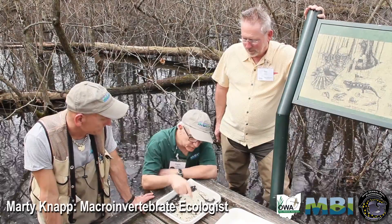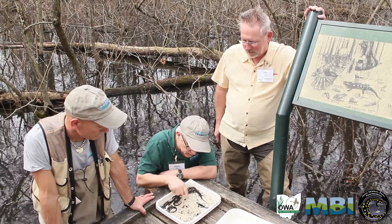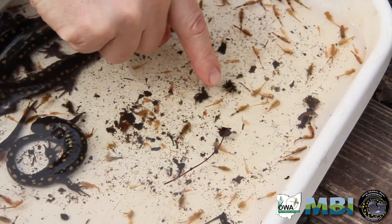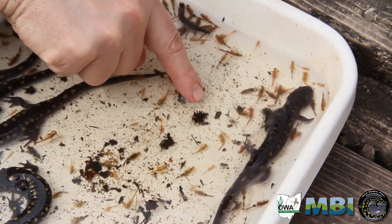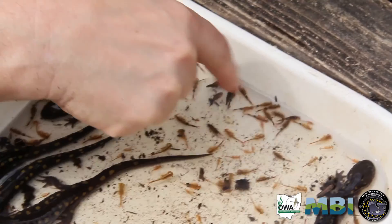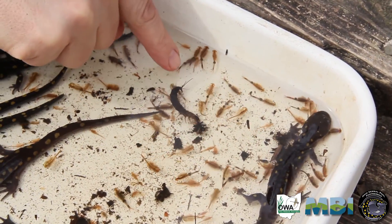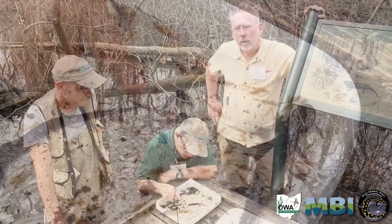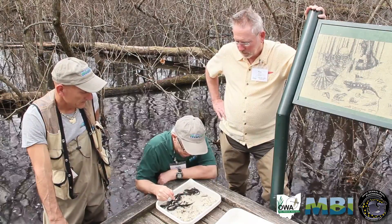Some of the other invertebrates we saw include fairy shrimp, mosquito larvae, caddisflies and their cases. We have a hellgrammite or dobsonfly, more mosquito larvae, amphipods, scuds, and I also saw some water mites and some midges.